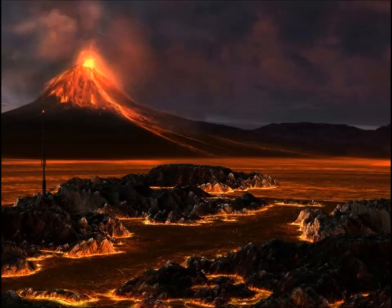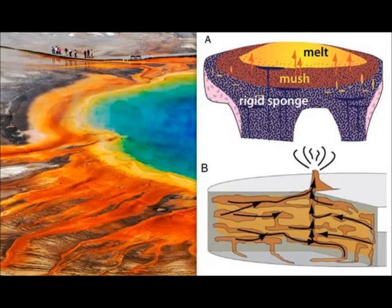This is what USGS says — the geological survey that's responsible for Yellowstone volcano monitoring. They even have an observatory there. They said that the study will have an impact on how future Yellowstone eruptions are predicted.